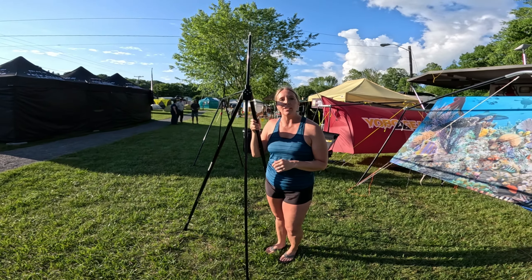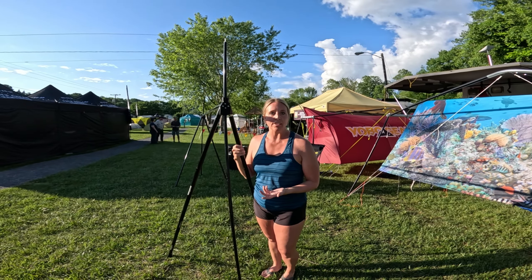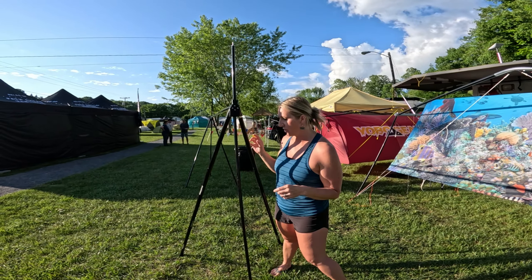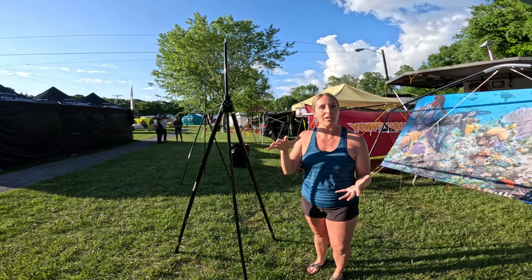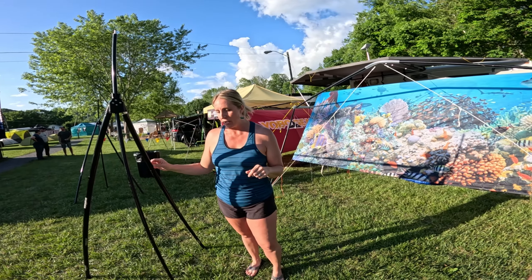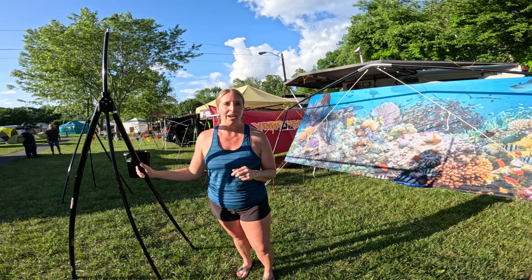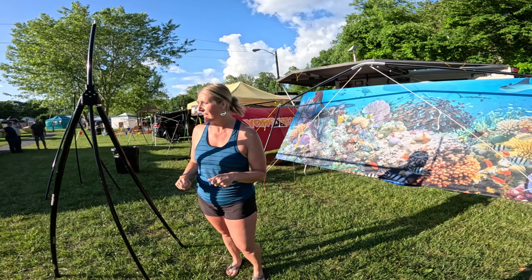This is our economy price stand. The people in the market were asking for something a little more price-friendly that was really durable and still portable. So the Turtle Bug packs down really nice and small for what it is. We fit it in our carry-on luggage on the way out here and it's going to weigh somewhere between 14 and 20 pounds. We don't have the exact weights on that yet but it's really easy to throw over your shoulder and carry.